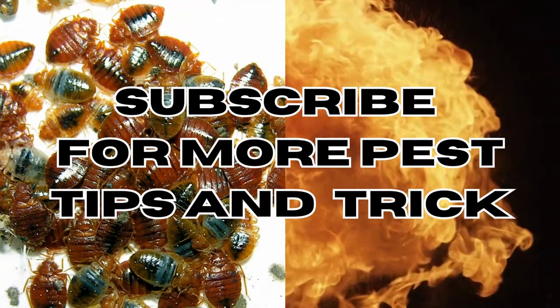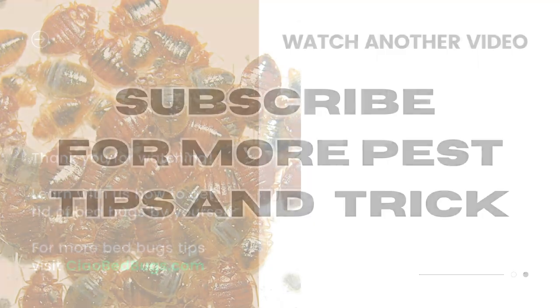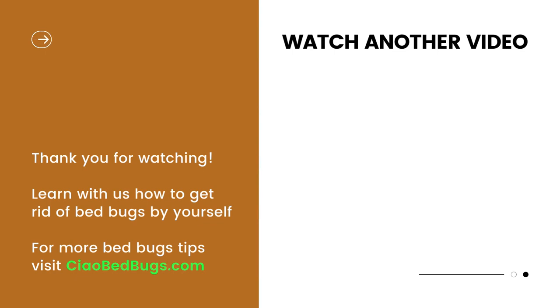For further bedbug insights, don't forget to subscribe and visit our website, chowbedbugs.com. Stay bug-free and see you next time.